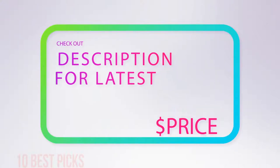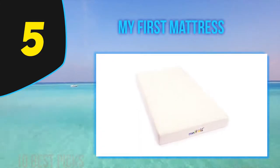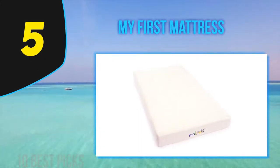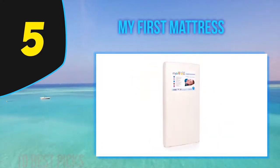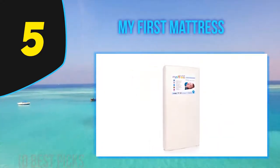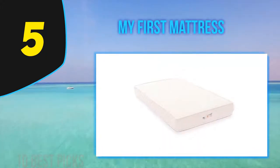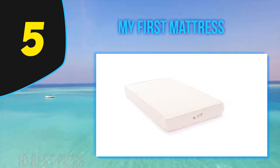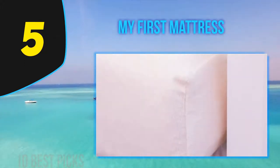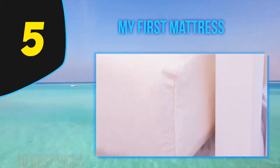Halfway through the list at number five is My First Mattress. Memory foam mattresses are without a doubt comfortable to sleep on, so why not let your baby sleep on one? Up until recently, memory foam wasn't safe for a baby because they would sink in too much, posing a suffocation risk and an increased risk for SIDS.